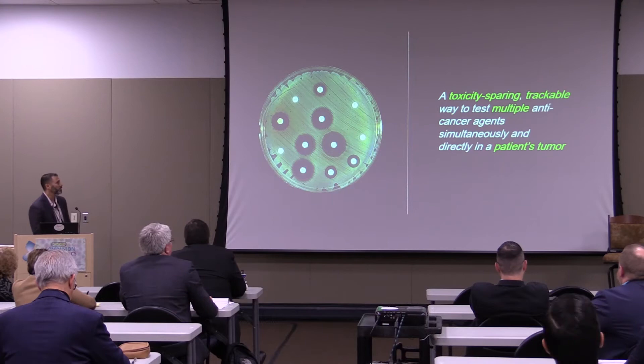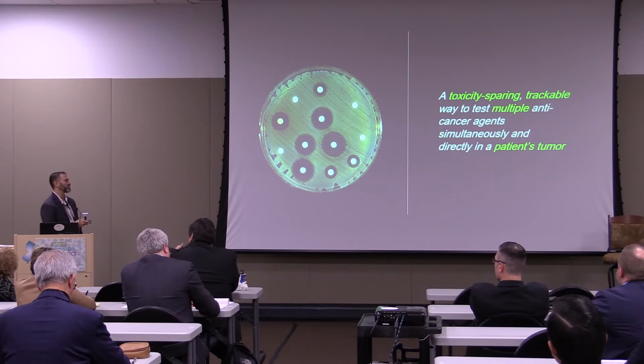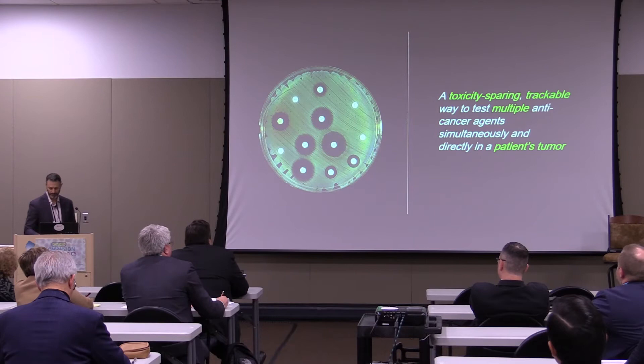My goal was to create a toxicity-sparing — so the patient isn't exposed to systemic levels of drug that would induce adverse side effects — and trackable way to test multiple anti-cancer agents simultaneously and directly in a patient's own tumor in the real microenvironment.